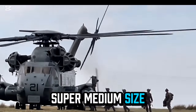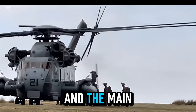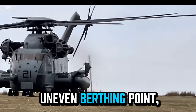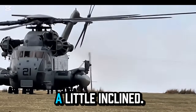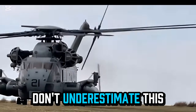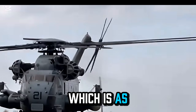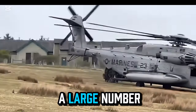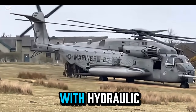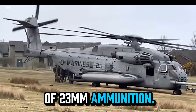This CH-53 Super Stallion is parked on an open but uneven grassland. The main rotor, with a total of seven blades, is rotating rapidly. Due to the uneven berthing point, the rotation angle of the main rotor is slightly inclined. Don't underestimate this high-tech rotor — its diameter reaches 24 meters, which is as tall as an eight-story building. Each blade contains a large number of titanium alloy components, folded with hydraulic power, and can withstand a direct hit from 23-millimeter ammunition.